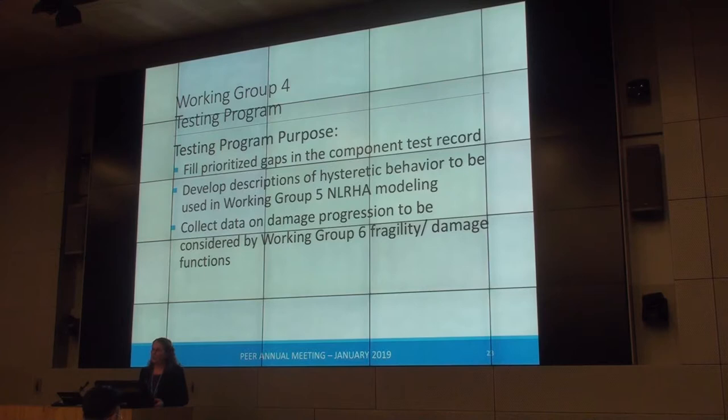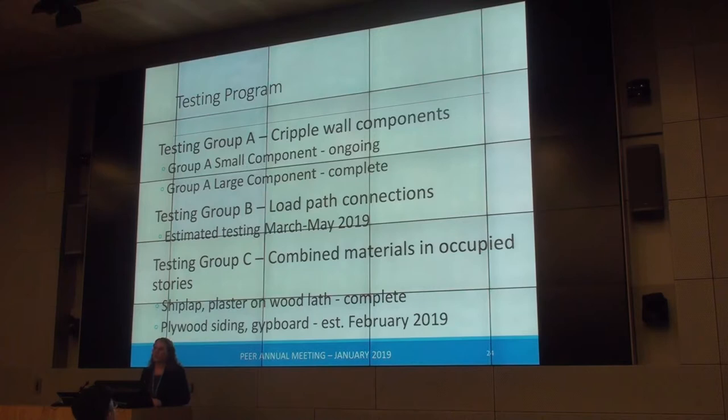The purpose of the testing program was to identify gaps in the physical component testing, prioritize those gaps, and test as much as possible from the top priority down. The testing is primarily being fed back into the analytical modeling, and also used to inform people working on fragility and damage functions. We've collected tens of thousands of pictures of damage of different materials at different drift levels, and after testing we peel apart specimens to look for hidden damage.